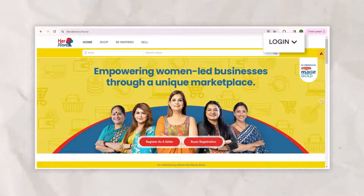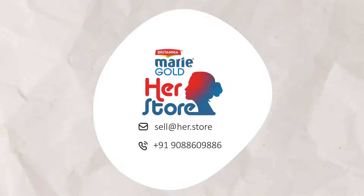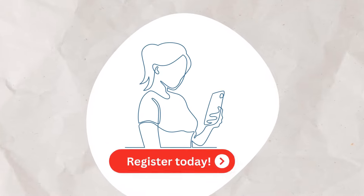Ready to get started? The HerStore team is ready to help you on every step of your journey. All you have to do is register now.